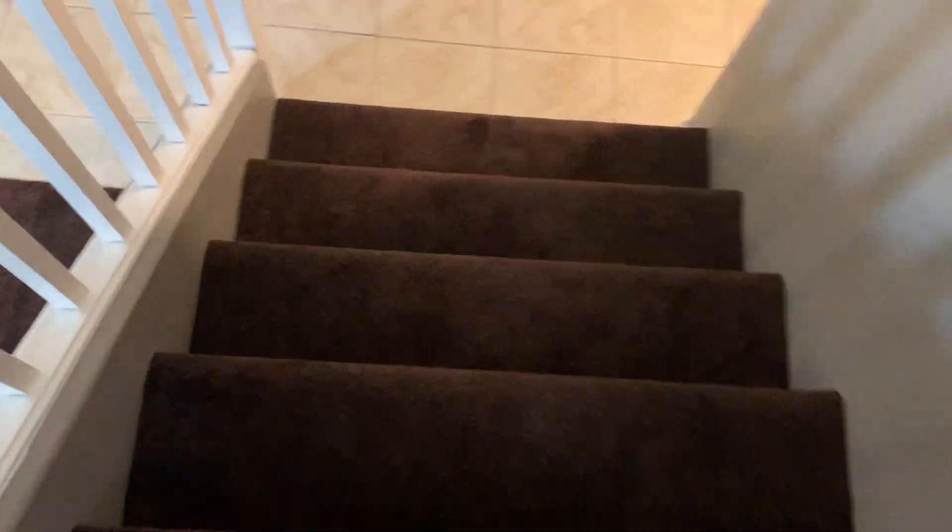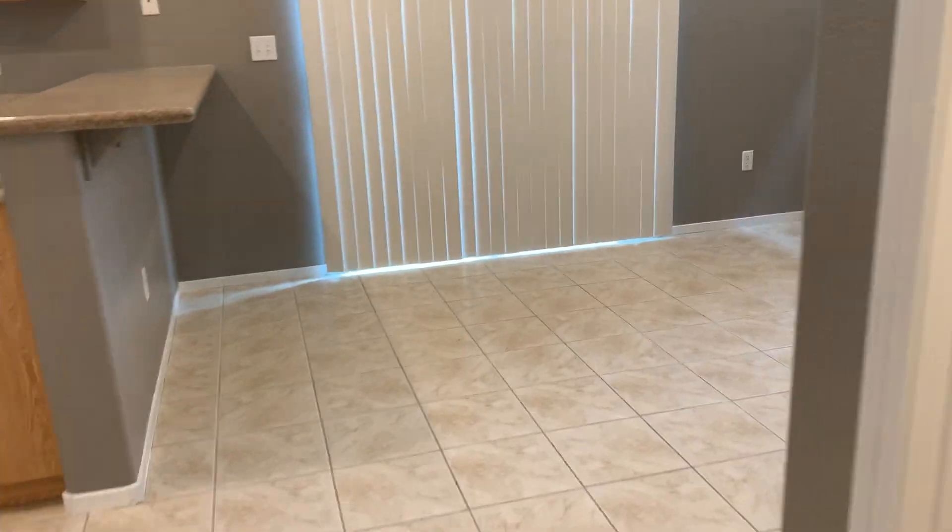We just updated a new blind in here and got all new air filters. Had them do a deep cleaning. So you're going to get a freshly painted house with new carpet that nobody's ever even walked on before.